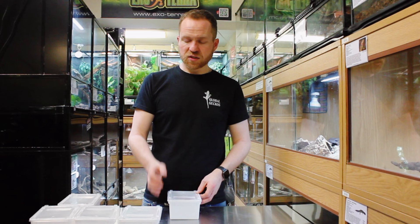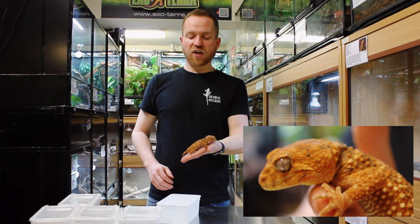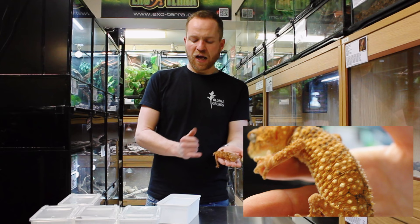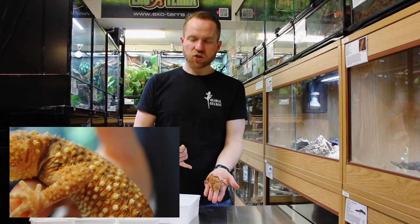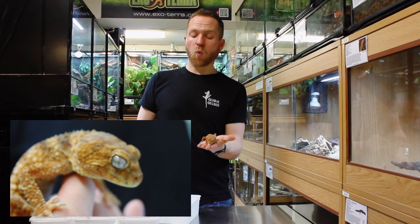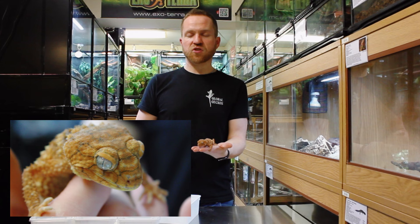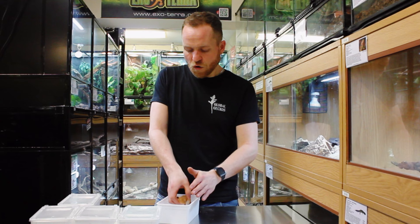Finally, we have the centralian knob-tailed gecko — the largest of all the species in the family. It's another rough knob-tail and is regarded by many as the holy grail not just of knob-tailed geckos but of gecko keeping overall. You can see this adult female has an almost comically tiny tail — that's her full natural tail, not a regen. This species is massively top-heavy with a huge head, partly due to their wild diet: Nephrurus amyae can be cannibalistic towards other smaller Australian gecko species, and those powerful jaws are there mostly for hunting.